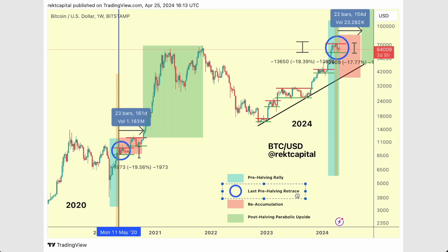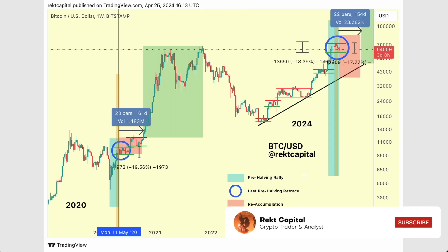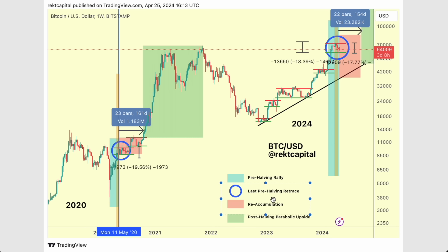Bitcoin has only just performed its last pre-halving retrace, transitioning into the reaccumulation period which is what we're seeing right now — sideways consolidation as part of reaccumulation. We're going to look at 2020 as well as 2016 to better understand these reaccumulation ranges that form around the halving. We saw an 18% pullback in March and an 18% pullback also this April, and that pre-halving retrace is playing into the reaccumulation phase. Roughly speaking, $70K is the range high resistance and $66K is the range low support, and we're consolidating and re-accumulating before the next rally.